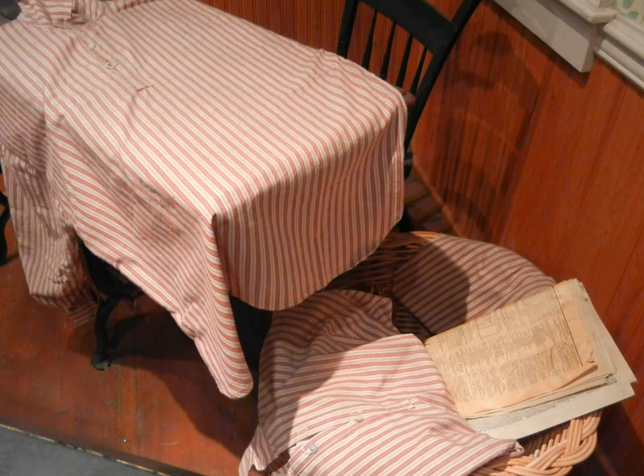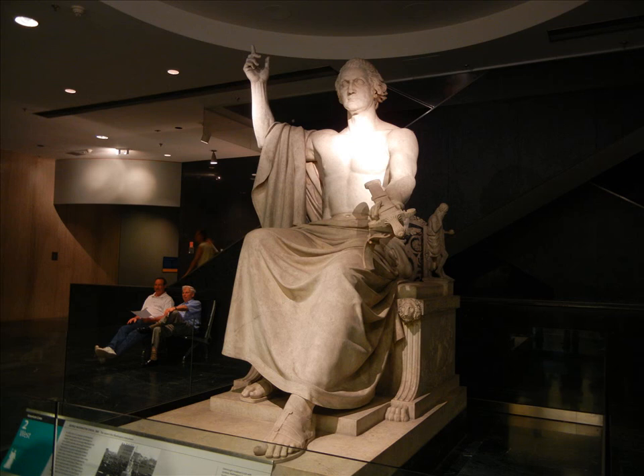As one enters the President Gallery, we see a statue of President George Washington. It is believed to be the only statue of the President where he is unclothed from the waist up.